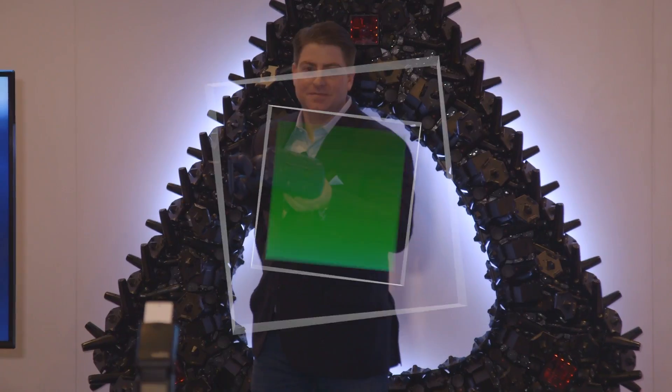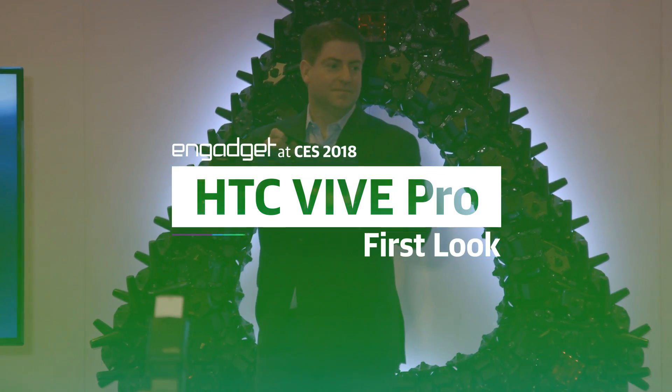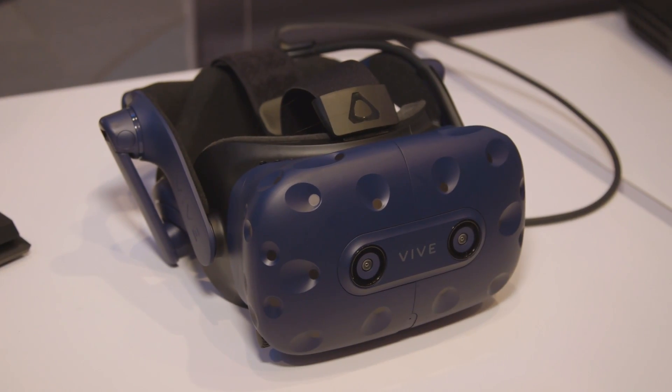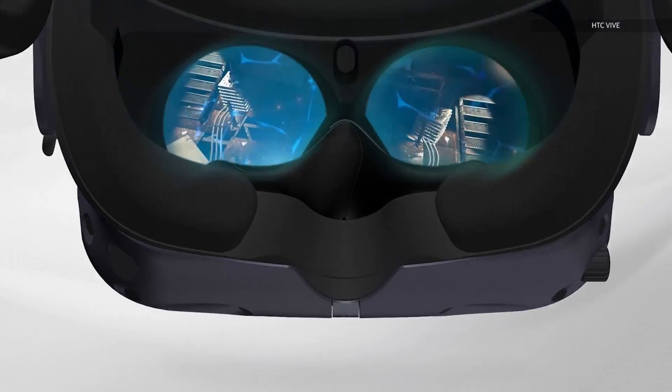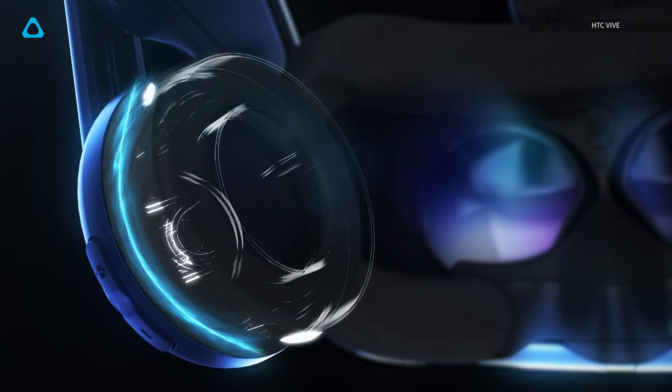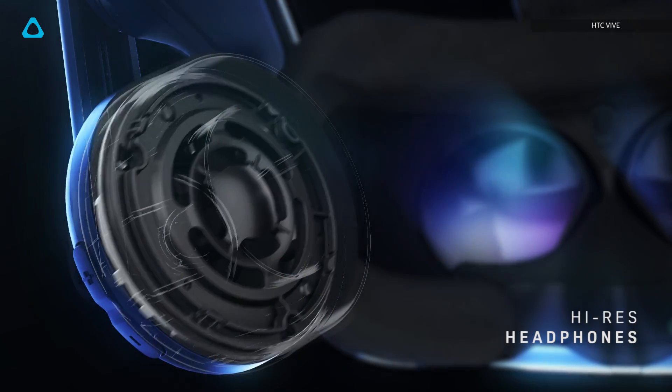This is the Vive Pro. HTC just revealed this new headset — it's the latest version of its Vive headsets and it has a few upgrades. The OLED lenses in here are upgraded to 2880 by 1600, a nice little boost. And there's integrated audio, with headphones built in and 3D audio, which is really nice — you need that for a real surround sound VR immersive experience.